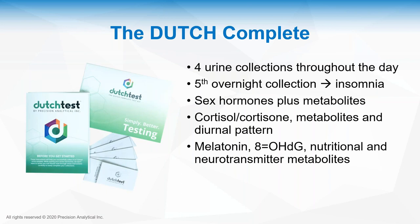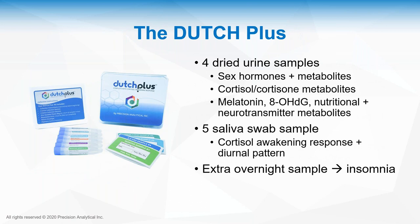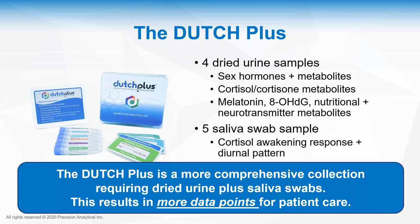When choosing the right test: the DUTCH Complete is all dried urine with no saliva. It gives a great overview of all hormones and metabolites, includes a fifth overnight collection for insomnia patients, and all organic acids including HVA, VMA, B6, B12, glutathione, and 8-OH-DG. The DUTCH Plus includes everything in the Complete plus five salivary swab samples for the cortisol awakening response, afternoon and nighttime samples, and an extra overnight salivary sample for insomnia patients — providing more comprehensive data points for better patient care.